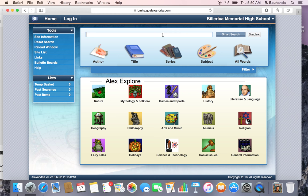From here, you'll go to the Alexandria website, and you can search for any book by author, title, series, or subject, or use the Explore option for looking at different subjects.